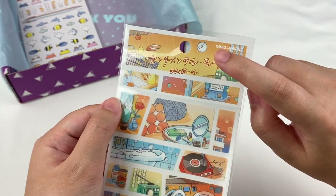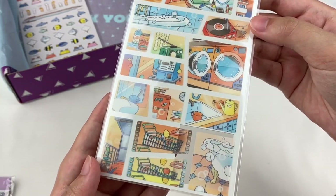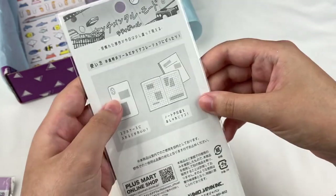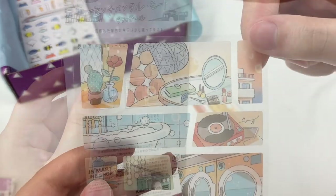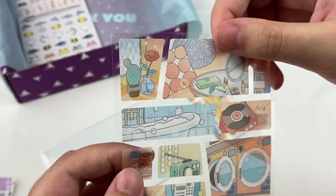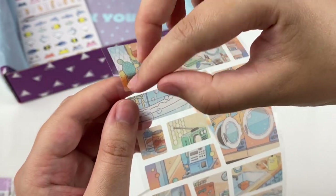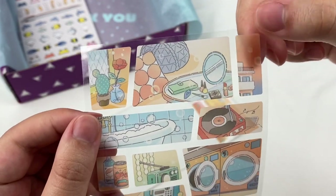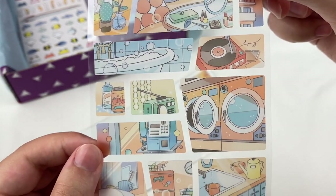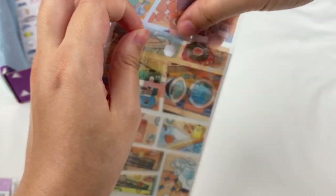Next is a sheet of stickers from the same series as the letter set, but in an orange theme. I really love these illustrations. The stickers are pastel orange, blue, and green — we have some flowers, and these are regular stickers rather than washi tape material. The designs have a summer kind of theme, which I really like since it's summer here in Australia at the moment.